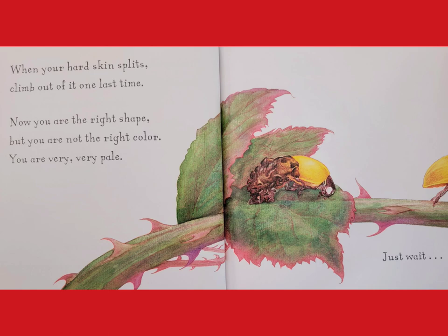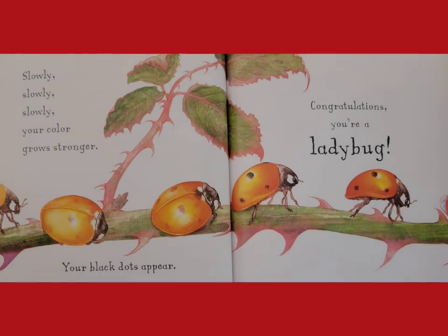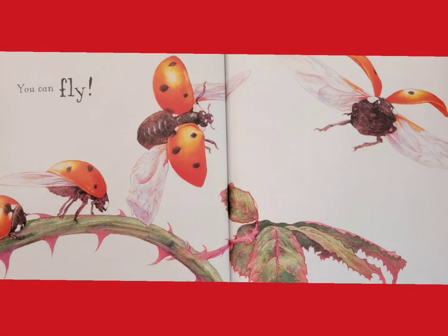When your hard skin splits, climb out of it one last time. Now you are the right shape, but you are not the right color — you are very, very pale. Just wait. Slowly, slowly, slowly your color grows stronger. Your black dots appear. Congratulations, you're a ladybug! You can fly!